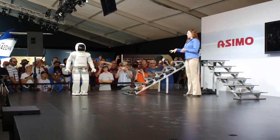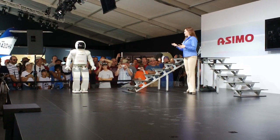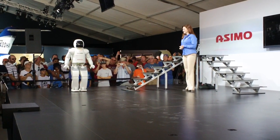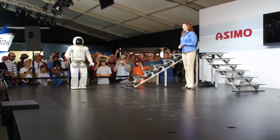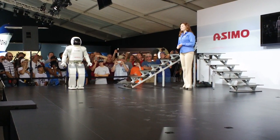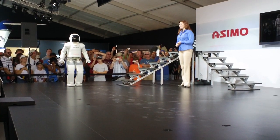Now, Asimo, you let me know when you're all warmed up and ready to go. I am ready. Okay then. On your mark, get set, go!